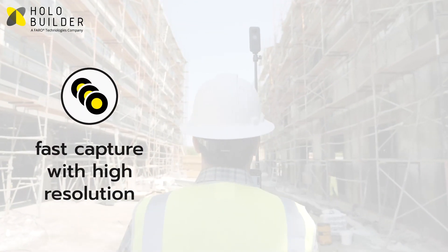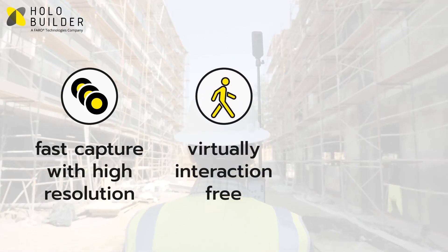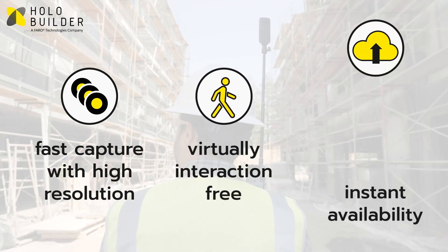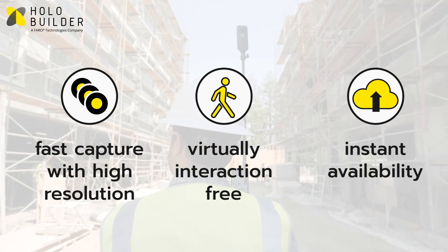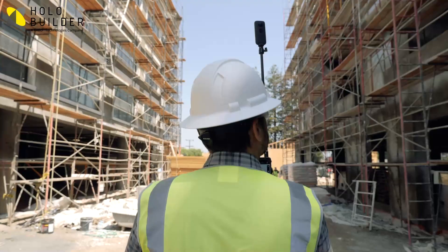You benefit not only from a super fast and easy workflow for dense documentation with high-resolution 360-degree photos, but also from instant availability with no processing time after uploading your data to a secure Hollow Builder cloud. Just upload and done.